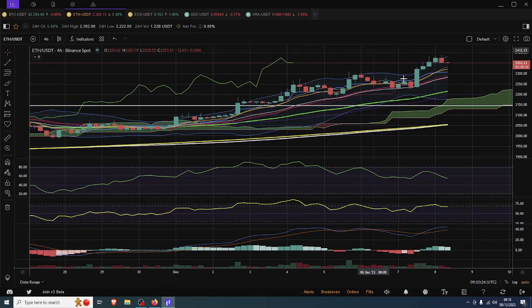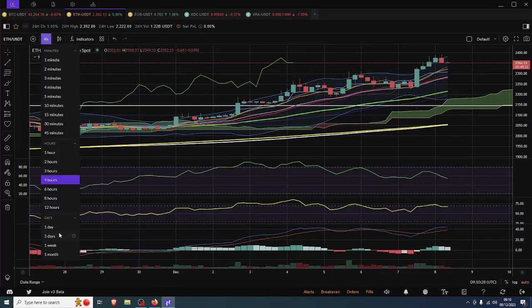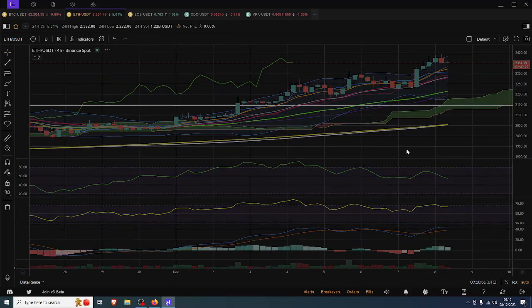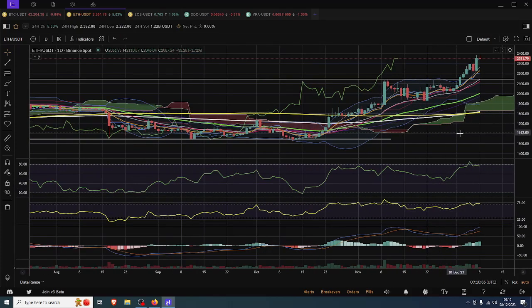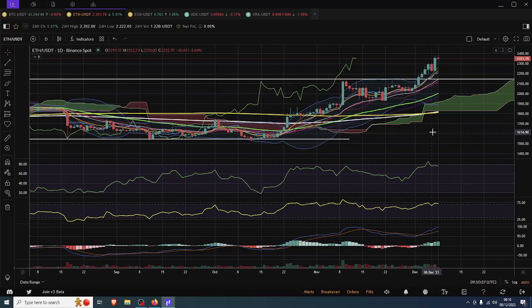Ethereum on the four-day - pretty good, bit of bearish divergence I have to say though. Daily still quite good, and in a lot of ways better than Bitcoin because yesterday was a big green day - hence the dominance chart coming down - and it made a new local high, which is great.